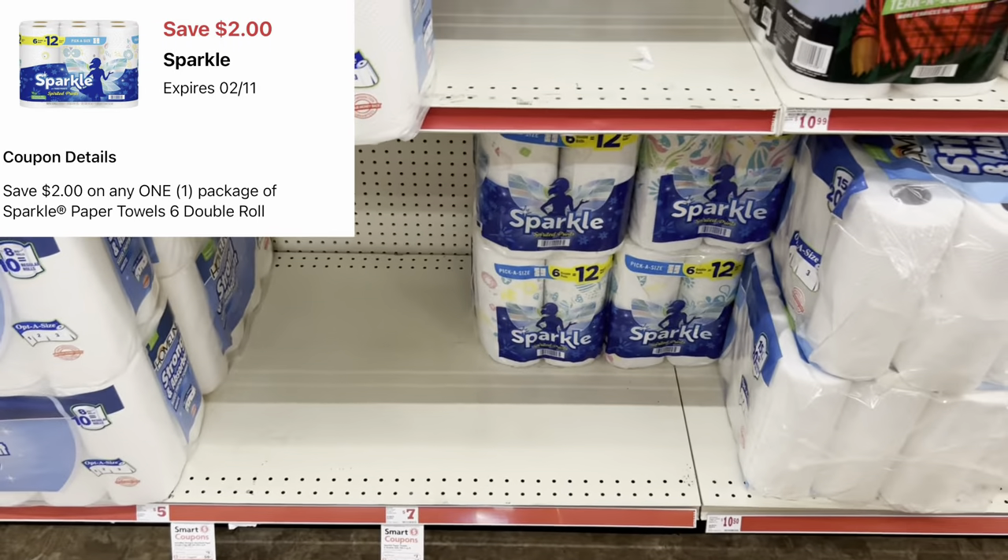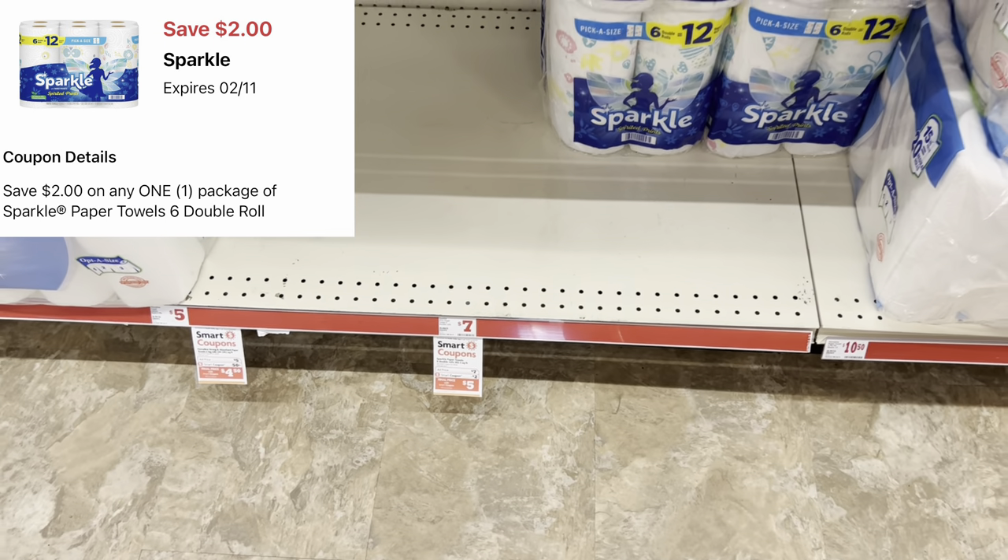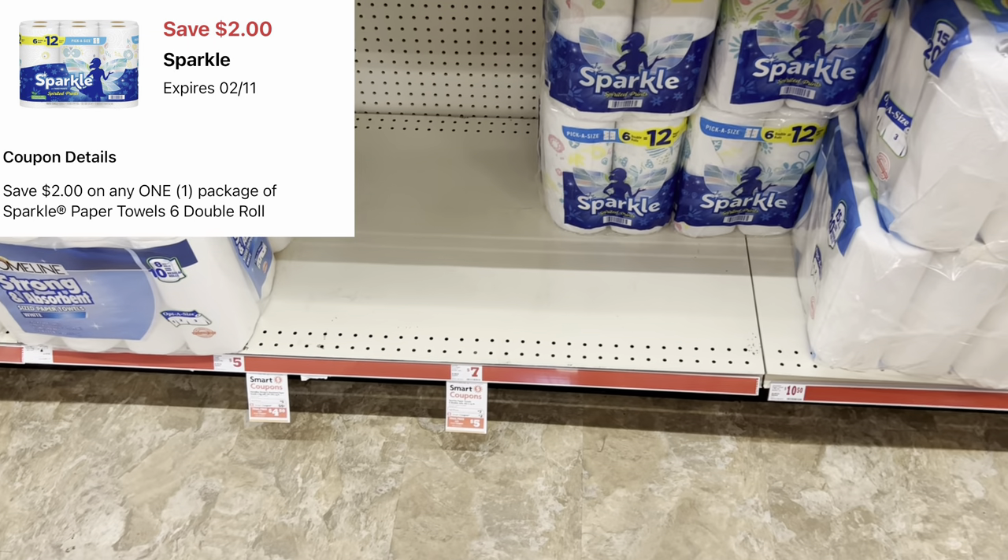If you are in need of paper towels, you might want to grab the Sparkle six-equals-12 rolls, priced at seven dollars. We have a two-dollar digital coupon on those.